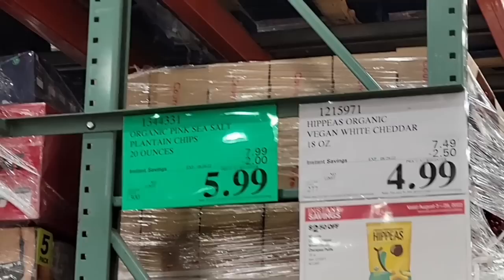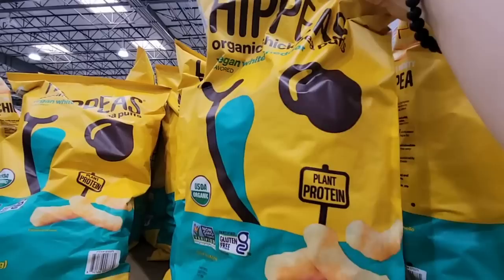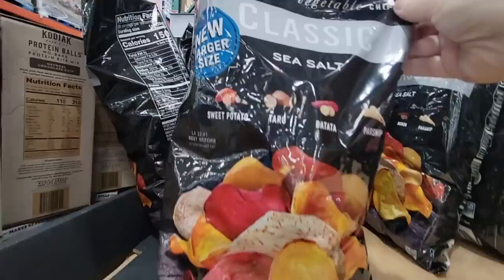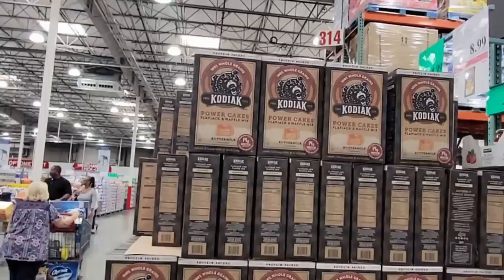Right next to the plantain chips is the White Cheddar — it's vegan and made with chickpeas, like a little puff. It's supposed to be white cheddar-flavored, and it's $4.99. Let me know if you've tried it and what you think — I'm not really familiar with that product. Now this one I have had before — it's a mixture of a lot of different plant-based chips, on sale for $3.99. People were filling up on those.